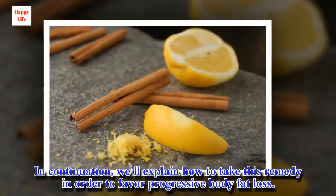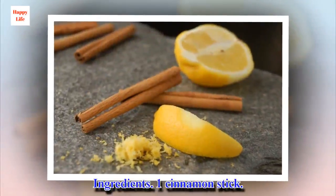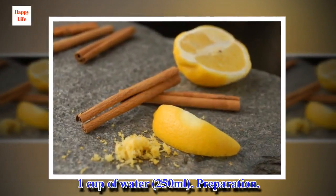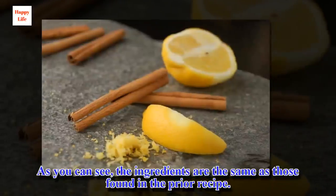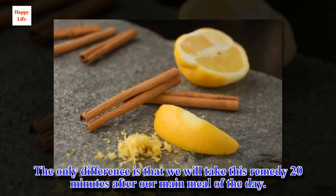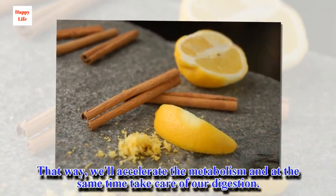We'll explain how to take this remedy in order to favor progressive body fat loss. Ingredients: 1 cinnamon stick, 5 tablespoons of lemon juice, 1 teaspoon of honey, 1 cup of water. Preparation: The ingredients are the same as those in the prior recipe, so we will follow the same steps. The only difference is that we will take this remedy 20 minutes after our main meal of the day. That way, we'll accelerate the metabolism and at the same time take care of our digestion.